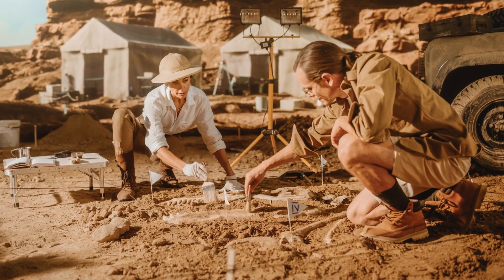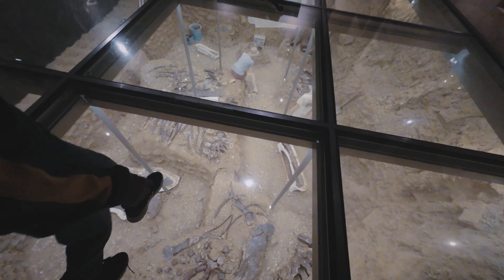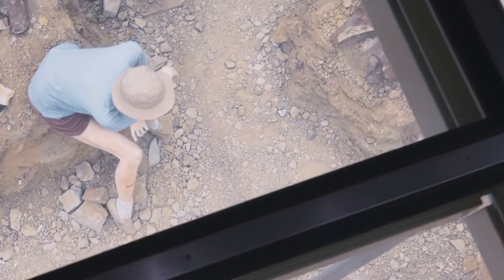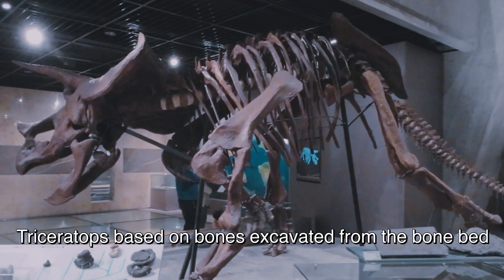A bone bed is a fossil excavation site. This is a replication of the bone bed of a triceratops in South Dakota, USA. Here's the triceratops based on that bone bed.